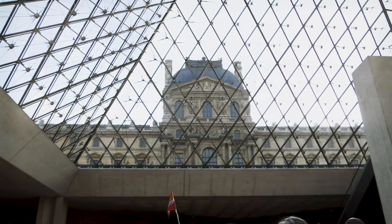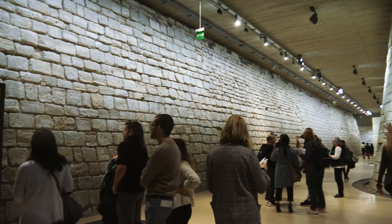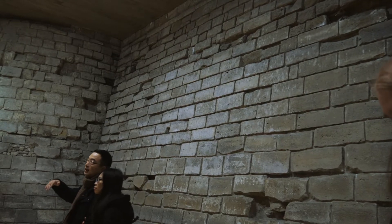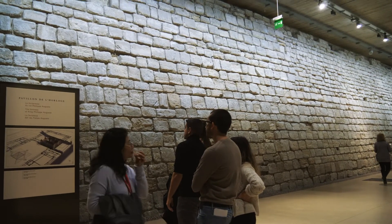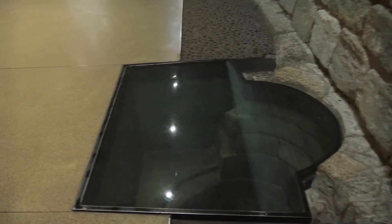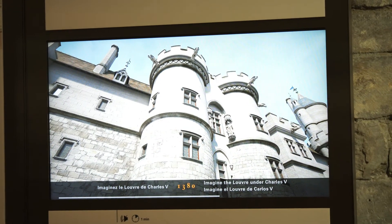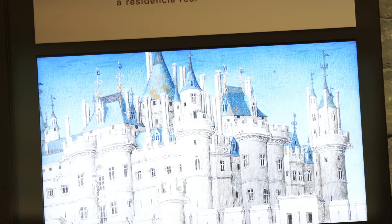This is actually pretty cool — this is some of the original foundation for the palace that the Louvre museum currently sits on. This was originally a fortress of King Philippe Auguste. Pretty cool — I like this. There's a well over here too, which is neat.